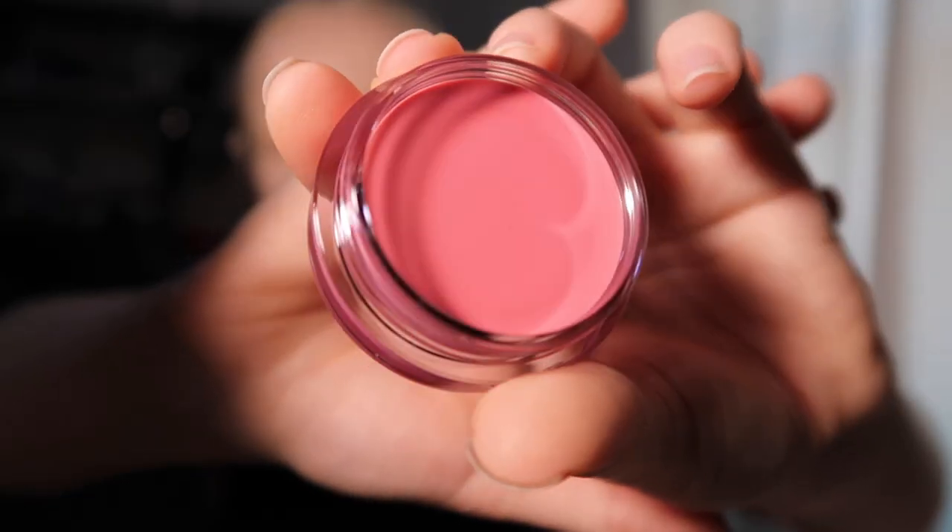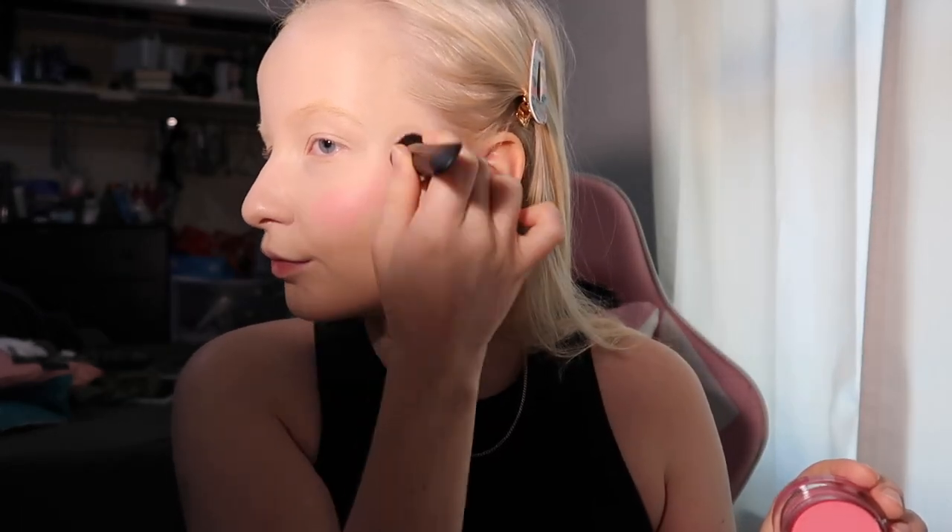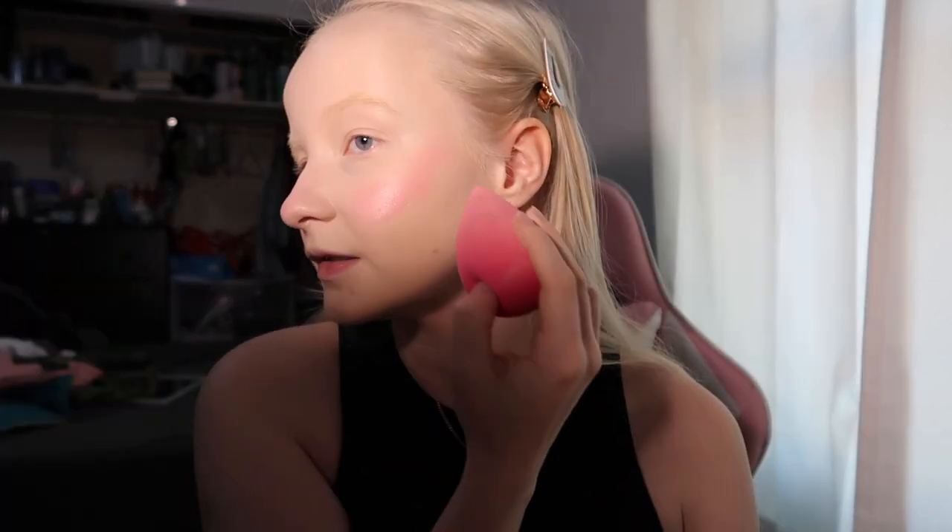I really like how it's looking so far. I'm gonna go in with the e.l.f. Putty Blush now and I'm going to use this putty applicator. The color looks very pretty. That was probably too much — I think I'm going to go in with the blender instead. Yeah, that definitely helped. Beauty blenders really changed the game — they are so versatile.